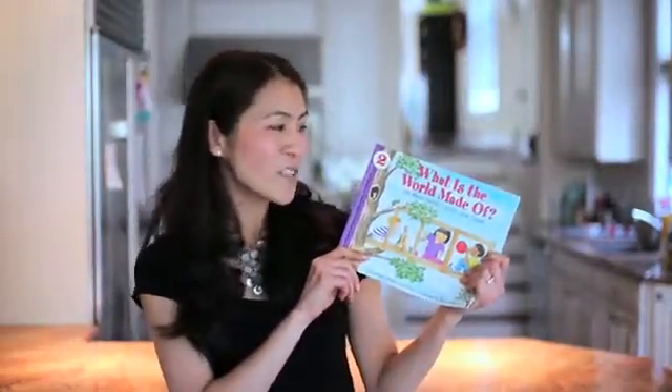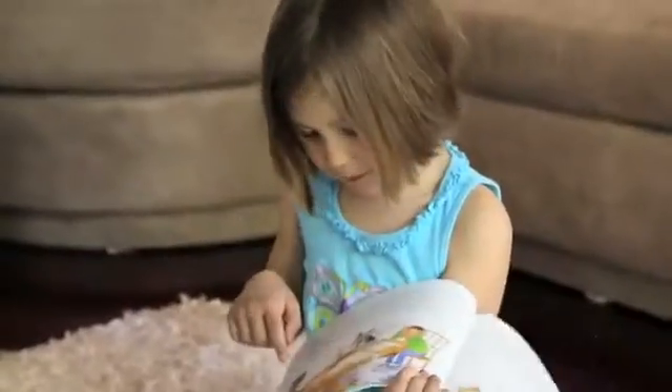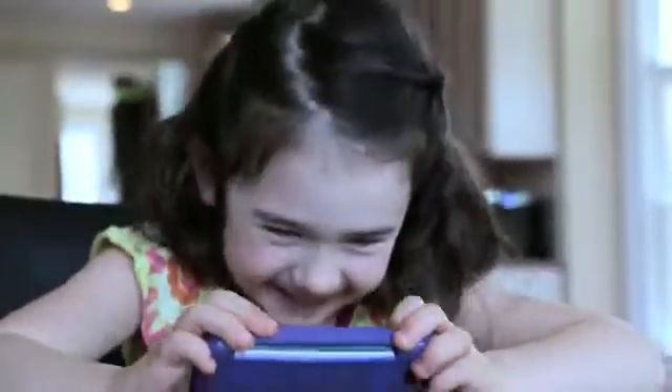For our premium members, this month we're including a book called 'What Is the World Made Of?' It'll teach your kids about gas and liquids through an engaging story that your kids will totally relate to. Plus, we're including this award-winning SIG Science Fair app that'll make learning about science a total blast!